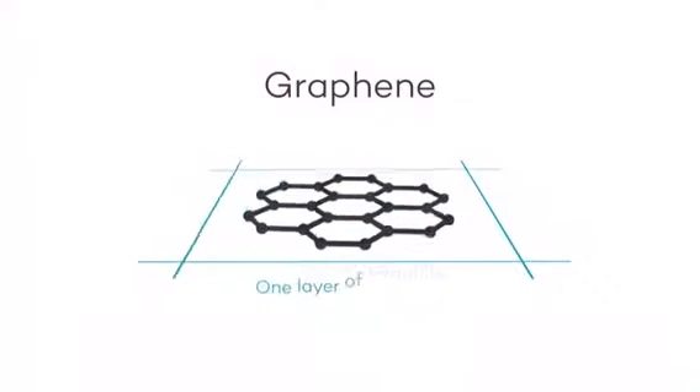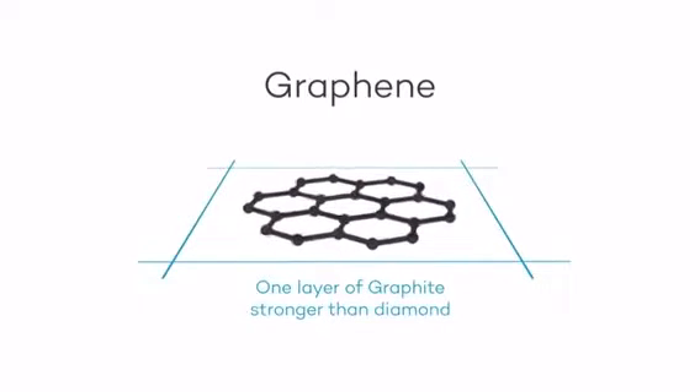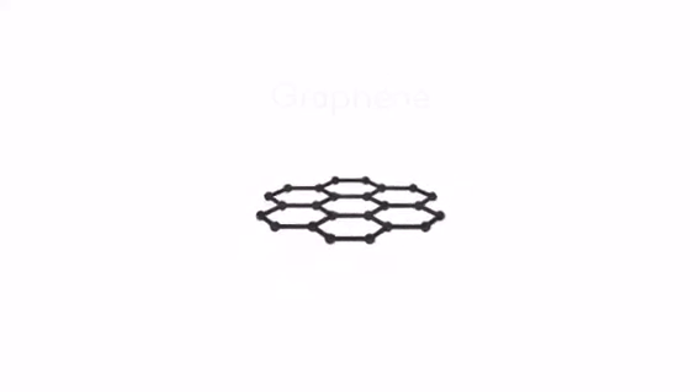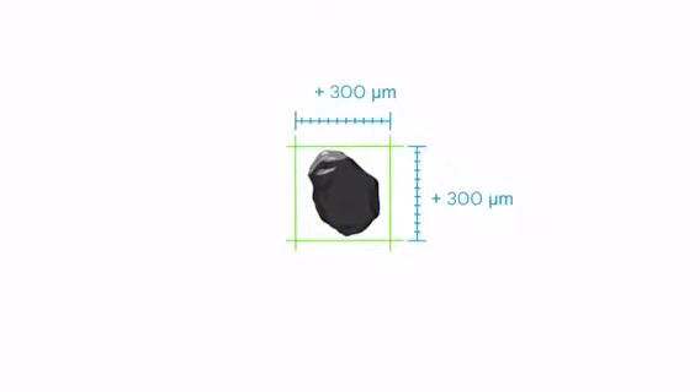Graphene, which is just one atomic layer of graphite and stronger than diamond, is also set to change the world we live in, boosting graphite demand even higher. Not all graphite is created equal, however — companies like Tesla require jumbo flake graphite as it's the best conductor for the job.